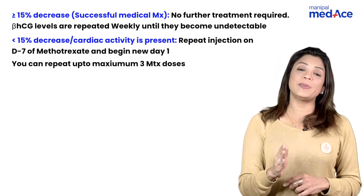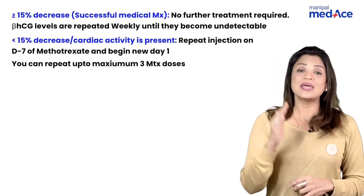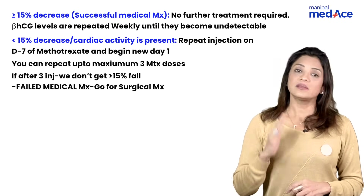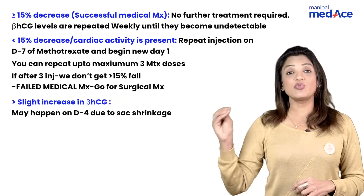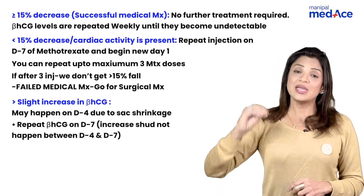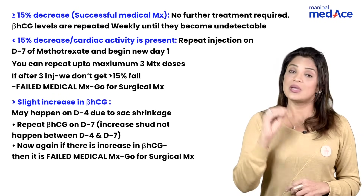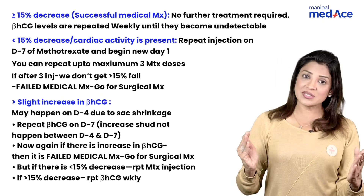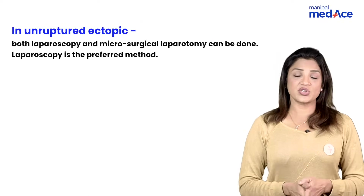Another possibility: if the percentage decrease in beta-hCG is less than 15%, give another dose of methotrexate and consider day seven as day one of the next therapy. You can repeat the dose at least three times; after the third dose with less than 15% decrease each time, do not repeat — proceed to surgery. A third possibility: if beta-hCG increases on day four and also on day seven, that is failed management. If day seven shows a decrease, manage accordingly based on whether it's more or less than 15% decrease.